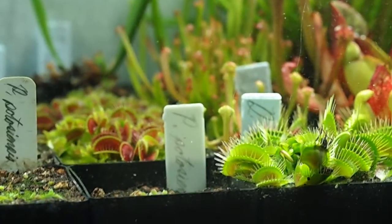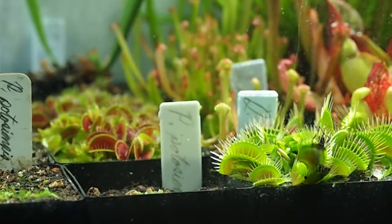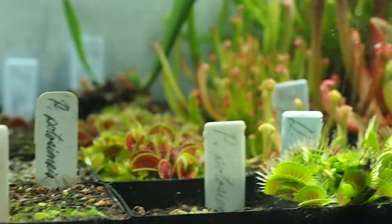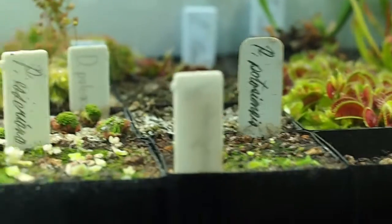Hello again. It is currently March 16th. It's been a while since I've done an update, so we're going to go ahead and do one on the tropicals because it's still cold and the temperates have not woken up yet.